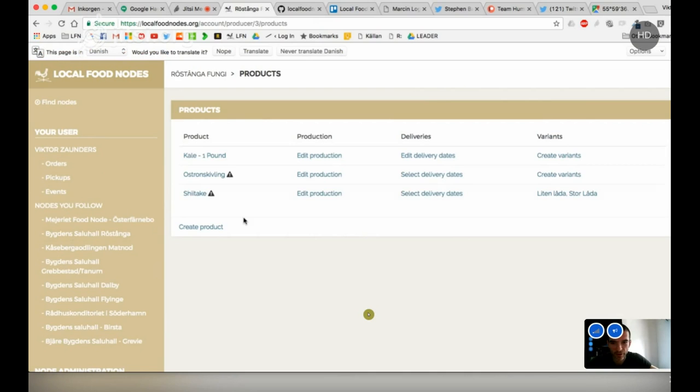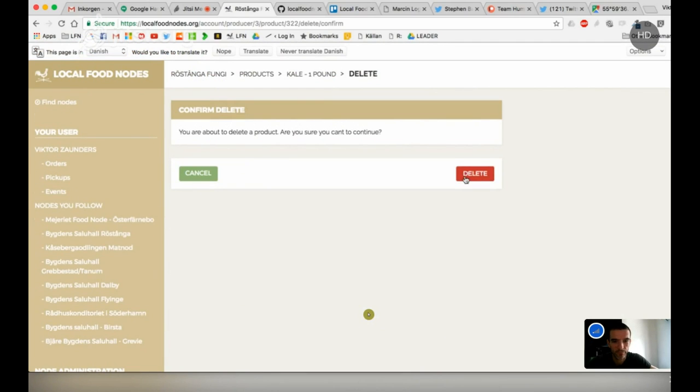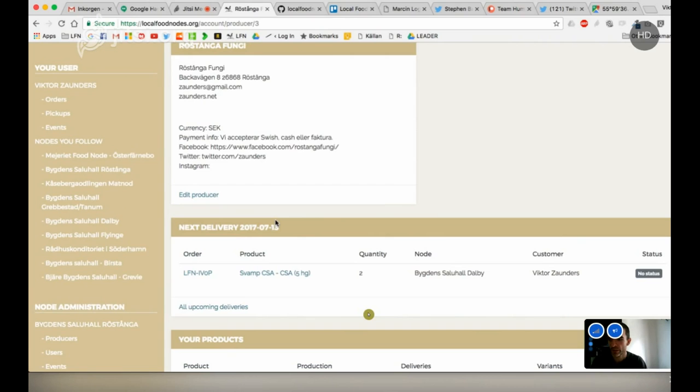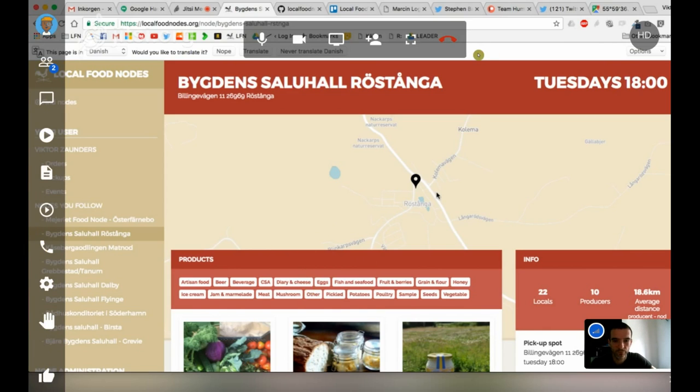Then you set your production — how much you're making available on the platform. You can have a recurring product, like eggs, where you set something like 20 boxes per week. Or for kale, you might have 20 kilos available. You then choose a node nearby. Somebody has to create a node, but you can also just go to somebody else's node to make deliveries there.